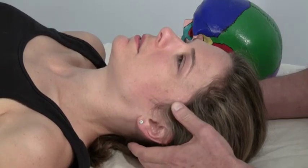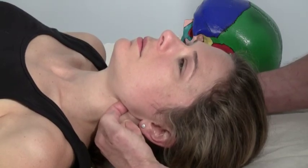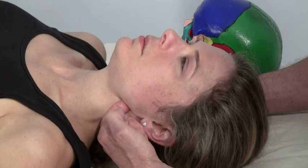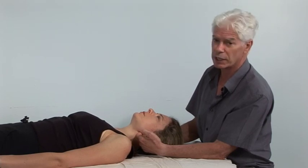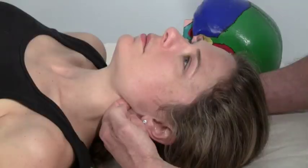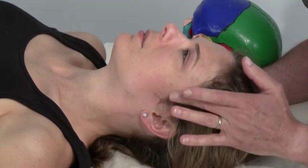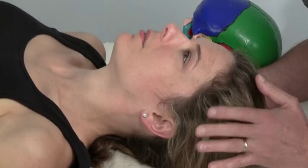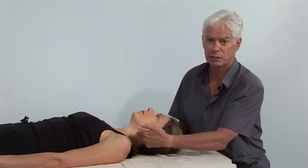The final part — technique number four — is access on the medial pterygoid. I slide my finger in under the angle of the jaw and get Katie to clench, getting a great sense of the muscle contracting there. This is the third of the jaw-closing muscles; the lateral pterygoid is the only one involved in opening of the jaw. Those are the four techniques for people presenting with temporomandibular joint dysfunction, ear problems, tinnitus, frontal headaches, or sinus-type headaches: temporalis, masseter, lateral pterygoid with single finger contact, and medial pterygoid with single finger contact.